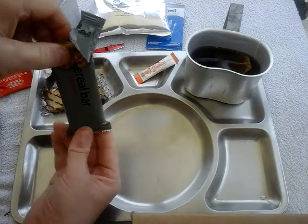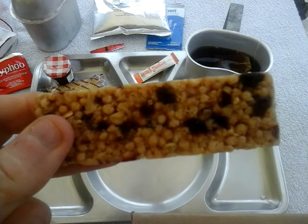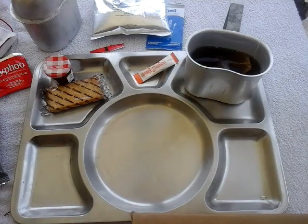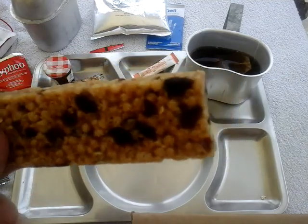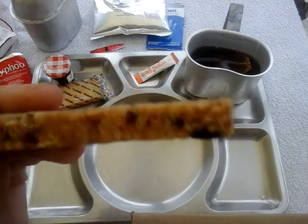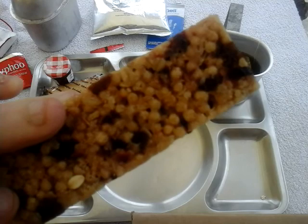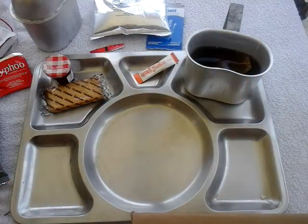Right, the cranberry cereal bar — I've had this before, it's very nice. It smells of cranberries, absolutely beautiful. Yeah, it smells just as good as the last time — lots of cranberries and oats, I think, or nuts or something. There are definitely nuts rolled in there. These are very nice. Ideal start to the breakfast, so we'll have that first.